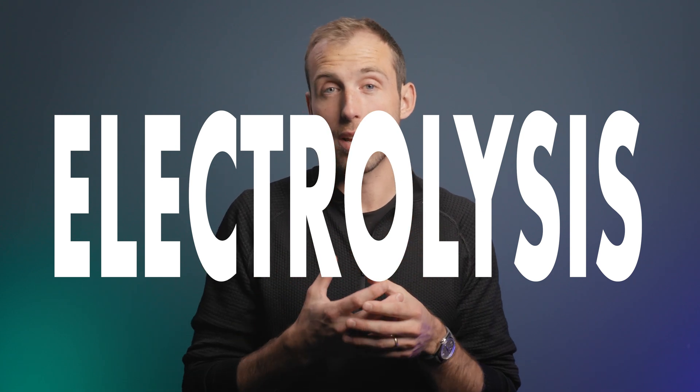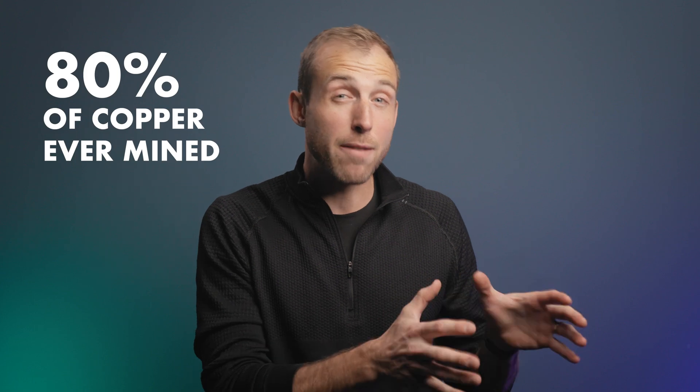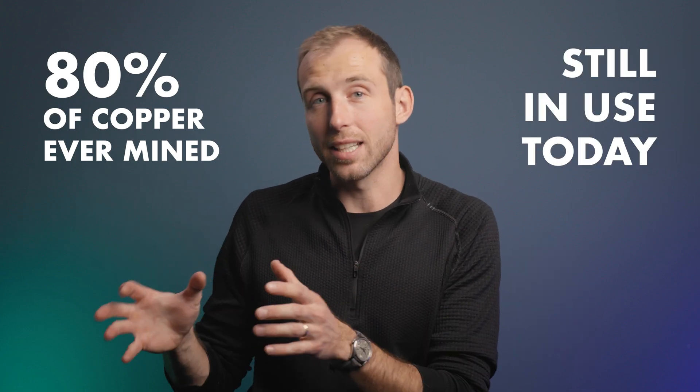That processed pure copper is then formed into parts through rolling, drawing, or casting. Copper, much like aluminum, can be recycled indefinitely — it doesn't lose its purity over many cycles of recycling. A fun fact is that 80% of all the copper that's ever been mined is still in use today. So it's highly recyclable, highly valuable, and highly useful.